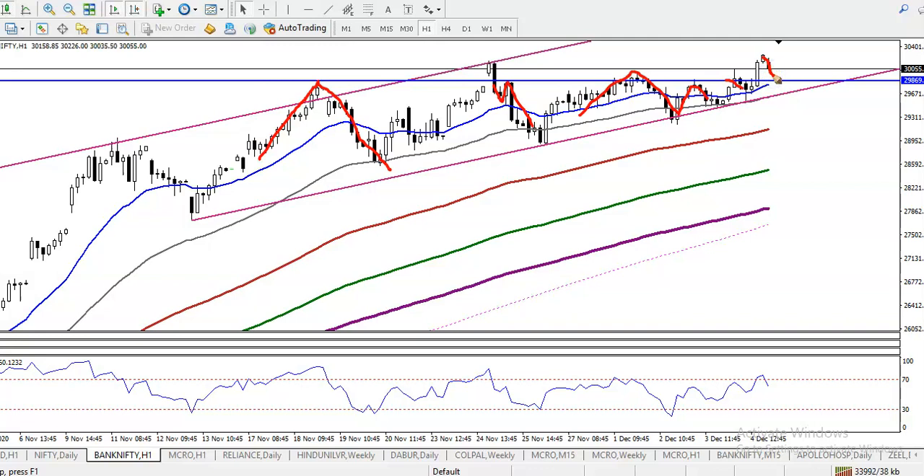We are looking for a buy exactly above this Range 10 line — around 29,800. So after giving a correction, we need a buy opportunity.